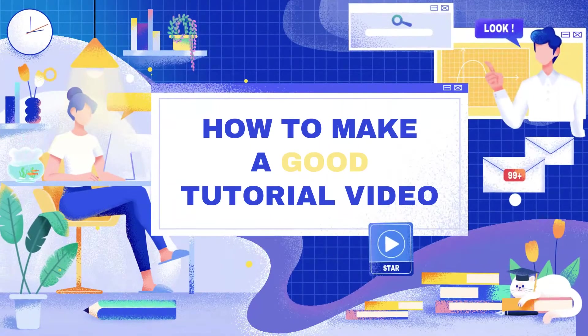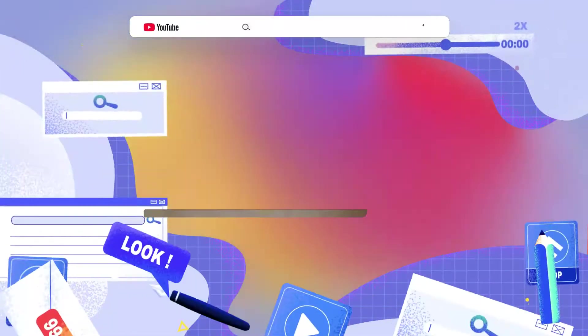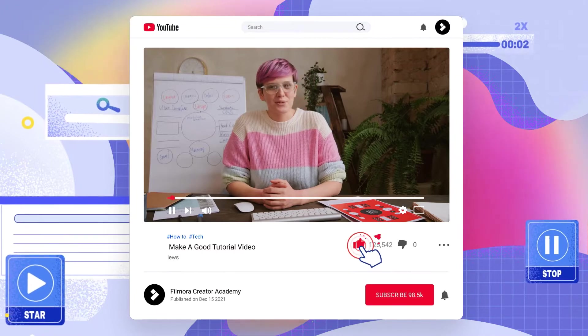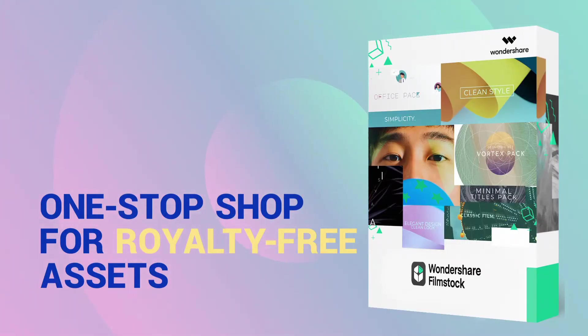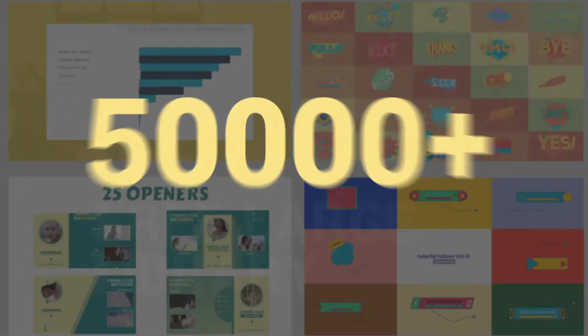Ever wonder why your tutorials aren't perfect? Want to know how to make your content more engaging? Filmora provides you a quick solution for your tutorial videos, and we have over 50,000 unique elements on Filmstock.